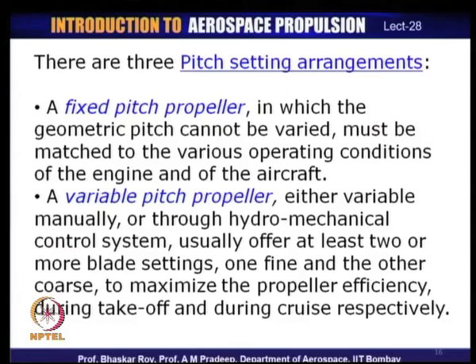The variable pitch setting allows the propeller to work close to good efficiency operation, and as a result propeller efficiency is much better during each segment of the aircraft flight. This translates to the blade sections being optimized at their best angle of attack at each section during takeoff and cruise.